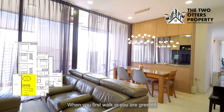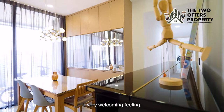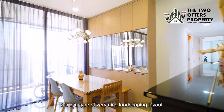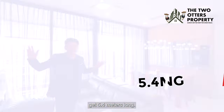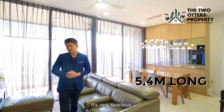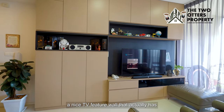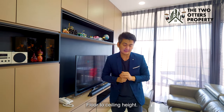When you first walk in, you are greeted by a grand entrance that gives you a very welcoming feeling. Coming into the living and dining area, this is a very nice landscaping layout. Wall to wall, we actually get 5.4 metres long — very spacious. The owner has done a nice TV feature wall with storage spaces and two display areas, floor to sitting height.